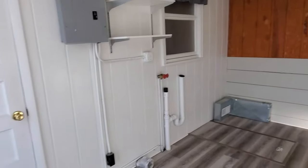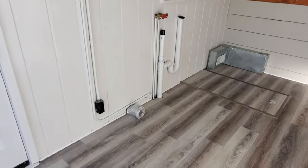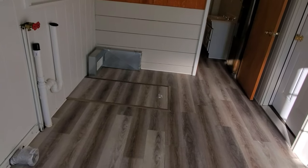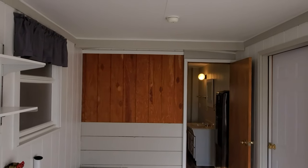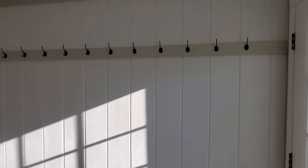The washer and dryer hookups are there, with nice plank flooring. There's also access to the crawl space, where the furnace and water heater are located. This is a forced air heat system and it does not have air conditioning.